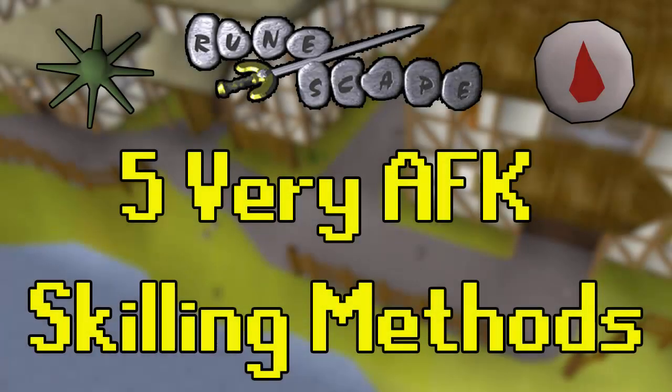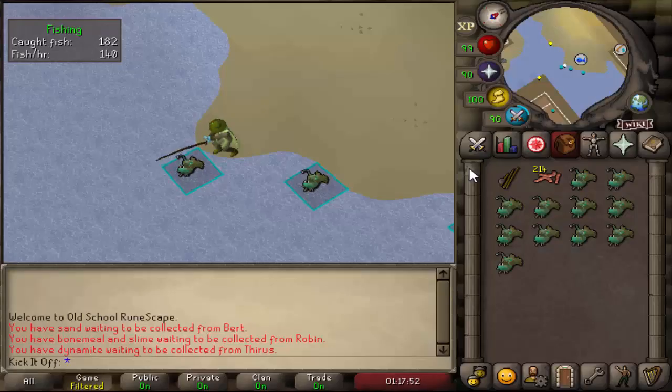Hello guys, hope you're all doing well. Welcome to a short video on my favourite AFK skilling methods in Old School RuneScape. I'll be showing five skilling methods I like to do whilst doing other things, so that could be studying, editing videos or thumbnails, watching TV shows or movies, or even doing housework as well. You can be productive both in-game and in the real world at the same time.